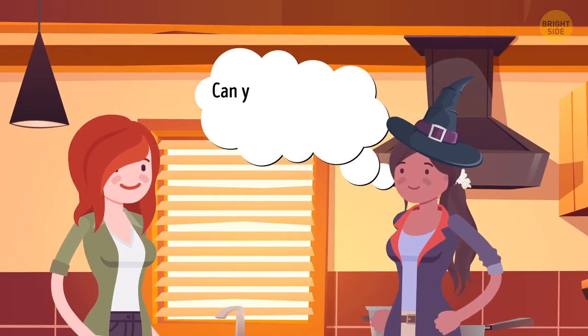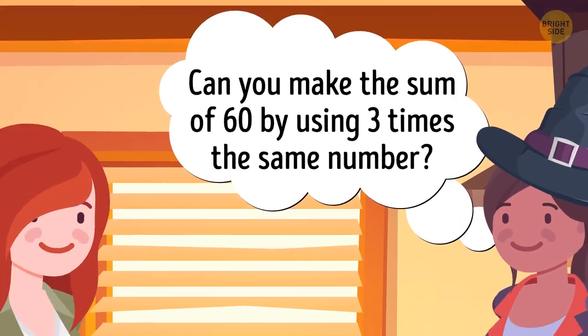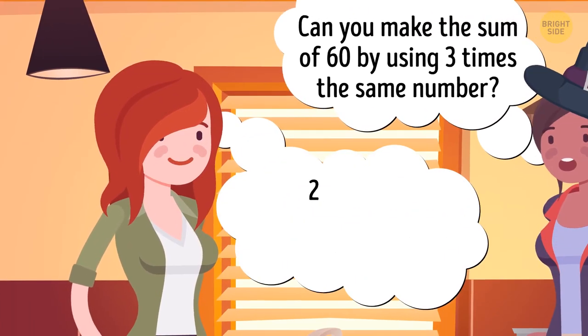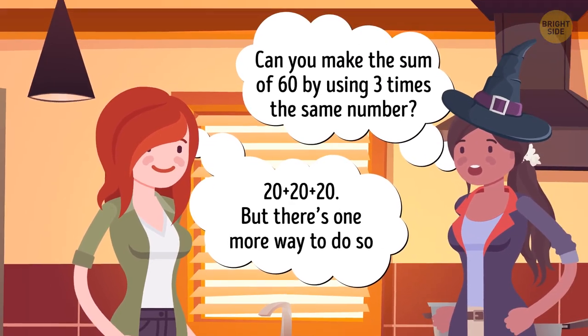Maya asks Sandra: can you make the sum of 60 by using three times the same number? Sandra replies, easy — 20 plus 20 plus 20. But there's one more way to do so. Can you figure it out?